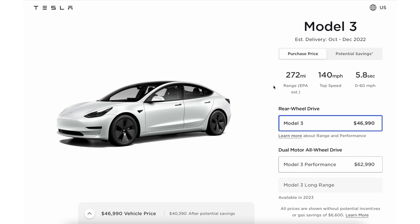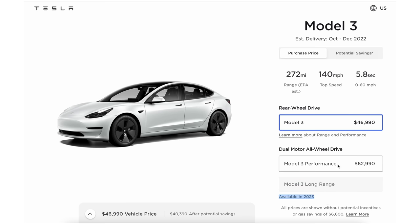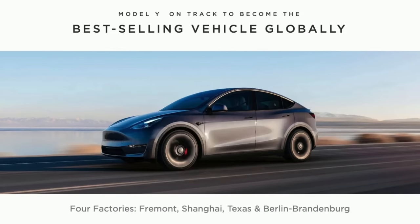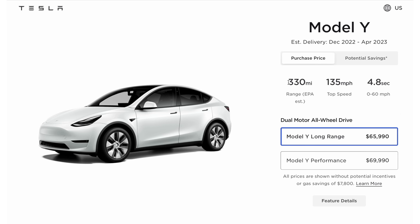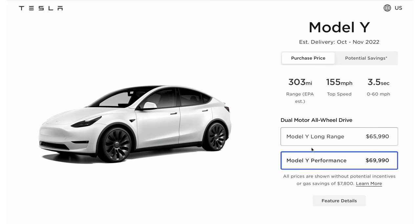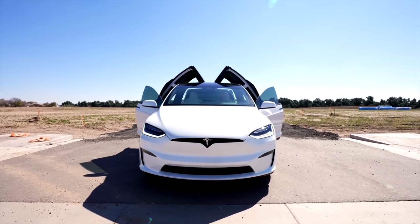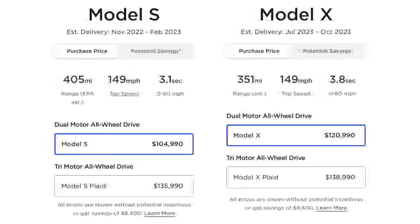Tesla's cheapest car is the Model 3. The base model gets 272 miles of range for $46,990. They also offer a long-range model with 358 miles of range, but pricing and ordering are in limbo until 2023. The top spec gets 315 miles of range, 0-60 in 3.1 seconds, and is $62,990. The Model Y is Tesla's most popular car and the most popular EV in many markets, starting at $65,990 for 330 miles of range, going up to $69,990 for the performance model with 303 miles of range and 0-60 in 3.5 seconds. The Model S and X are still sold by Tesla, both starting over $100,000. Now let's see what competition is coming.